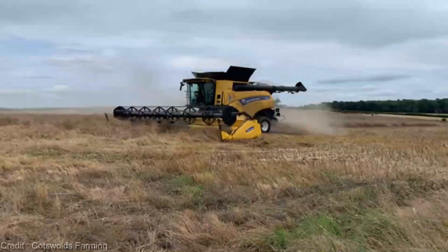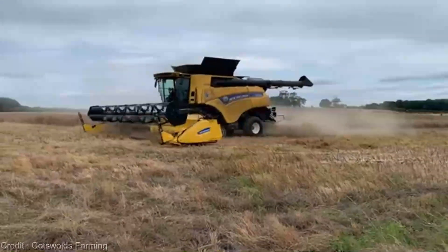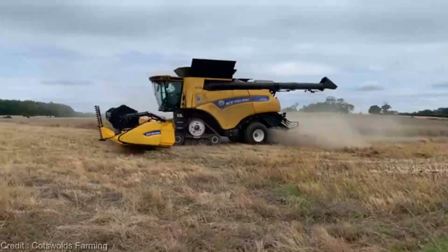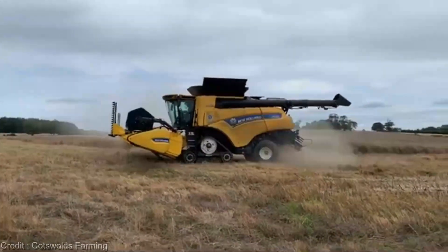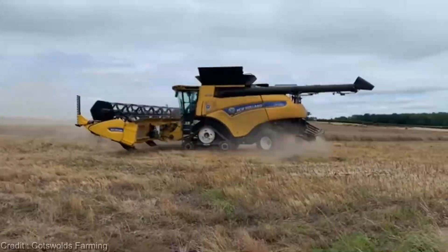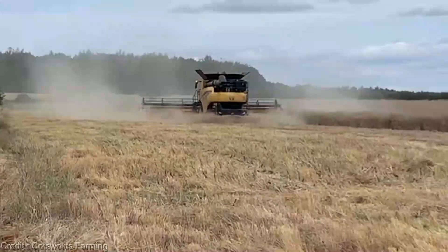Now let's talk about the investment. The New Holland CR090 isn't just a machine, it's your gateway to farming excellence. While prices can vary based on factors like location and specific needs, keep in mind that the returns in terms of efficiency and yield make this a truly valuable addition to your farm's arsenal.